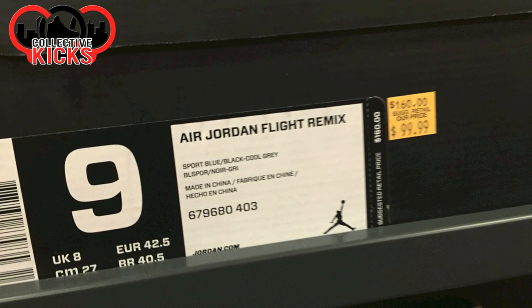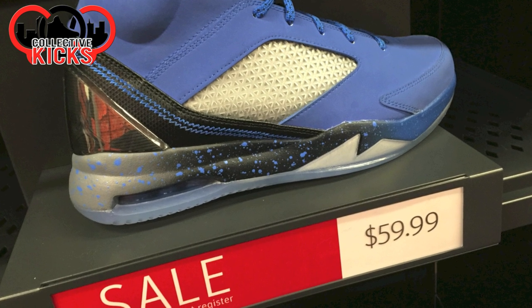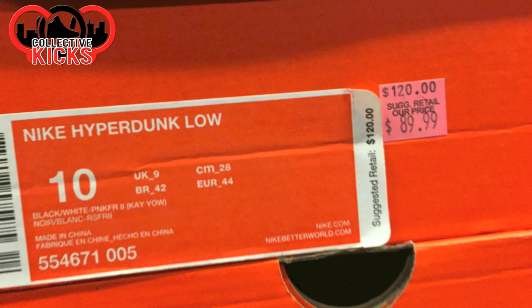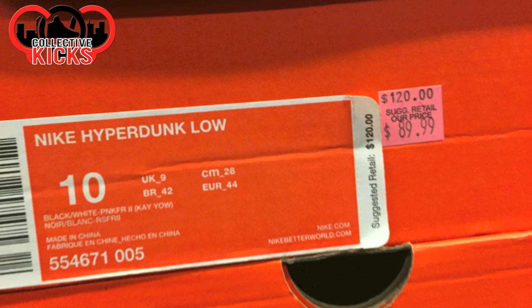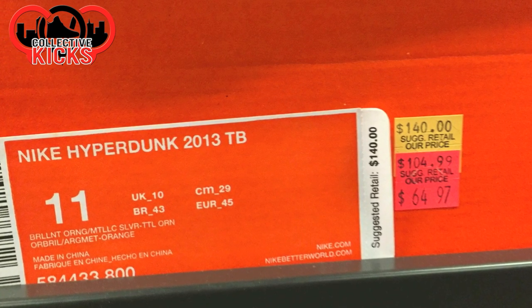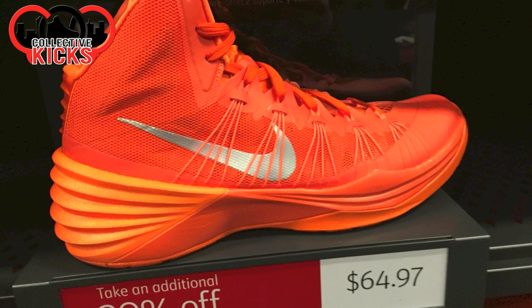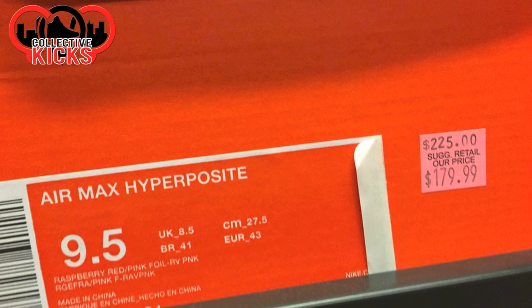Air Jordan Flight Remix. These ones were $60.00, plus the 20% off I think. Nike Hyperdunk Lows, and these ones were $65.00 — not bad, plus an additional 20% off of that. So it's always fun going when they have that hash wall.